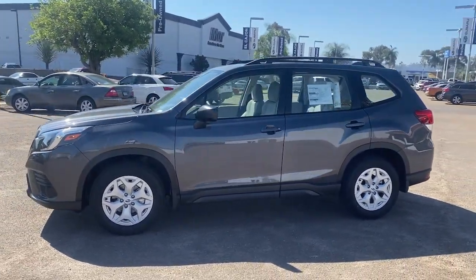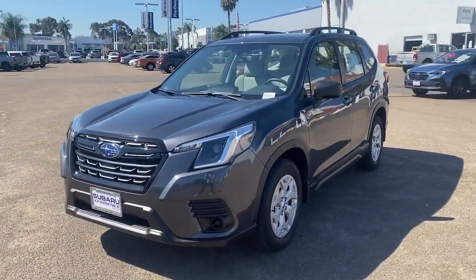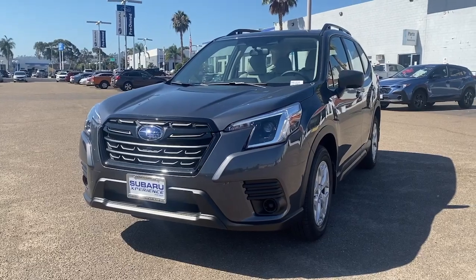Make the most of your outdoor lifestyle in this capable Forester. Come in for a fun and easy test drive. Our team will make it the best part of your day.